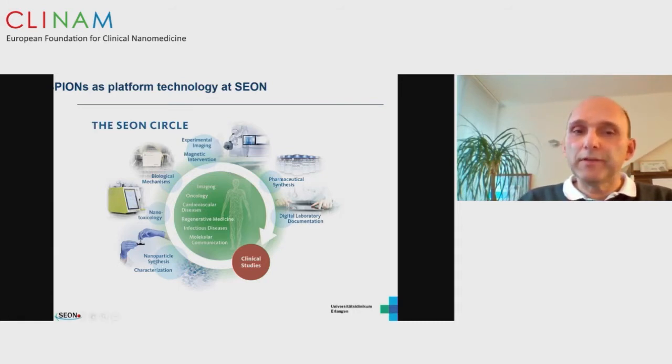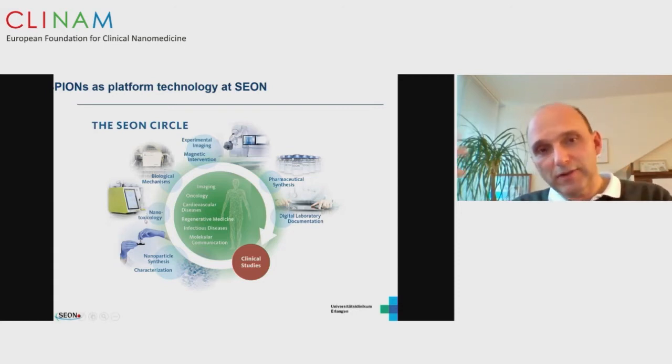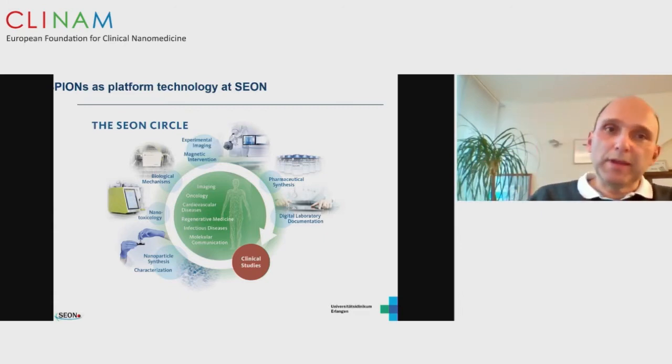In our research institute, we synthesize nanoparticles and perform characterization. We address the topic of nanotoxicology, which is crucial if you want to go into clinics. We have the option to investigate biological mechanisms and conduct animal studies. We have an intervention room and access to pharmaceutical synthesis through our university pharmacy department, with the aim to eventually conduct clinical studies.